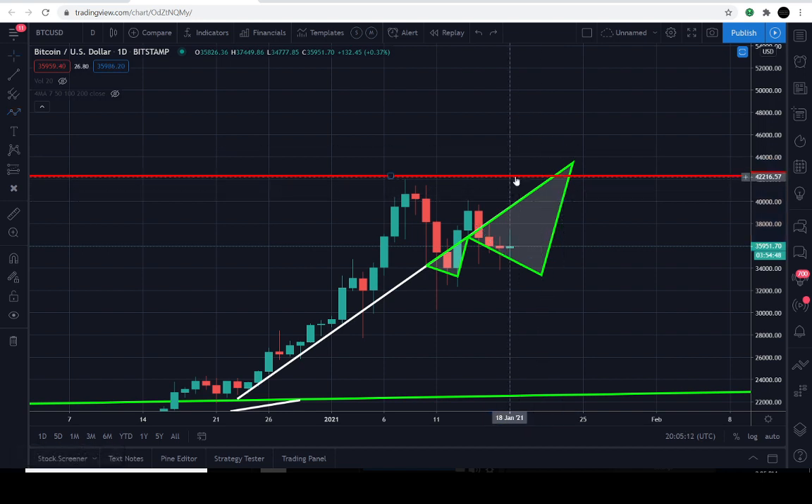I thought this was interesting — let me know in the comments what you guys think. Maybe I'm way off, and that's fine. This is pure speculation, not financial advice. Leave a comment — are we looking at a severe retracement in the markets, or do you still see BTC heading to the upside?